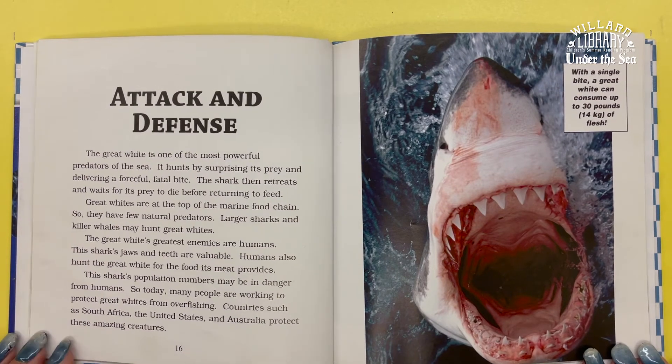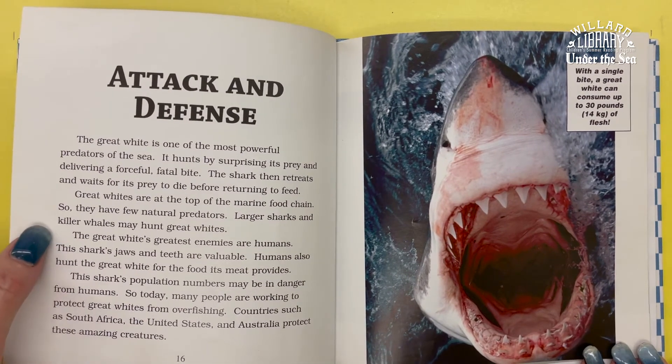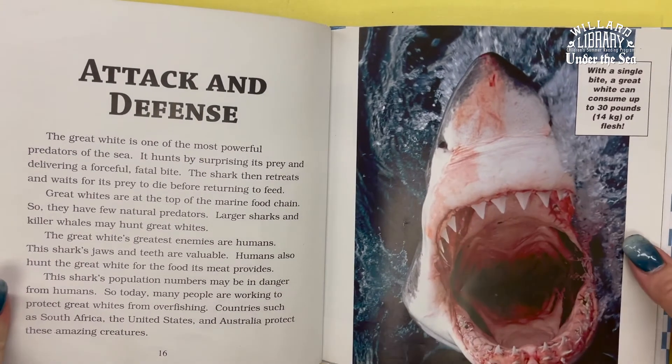With a single bite, a Great White can consume up to 30 pounds of flesh.